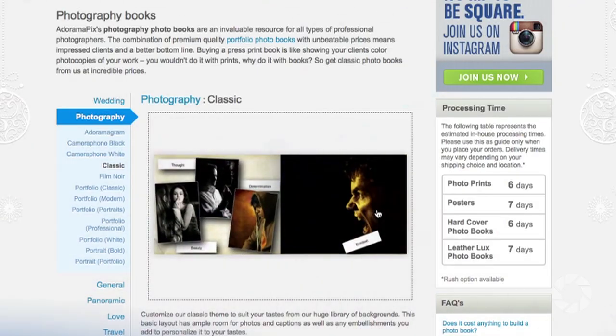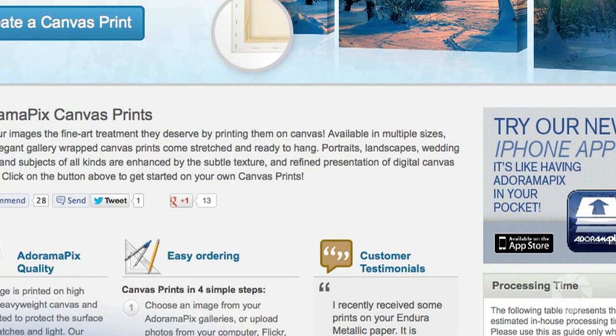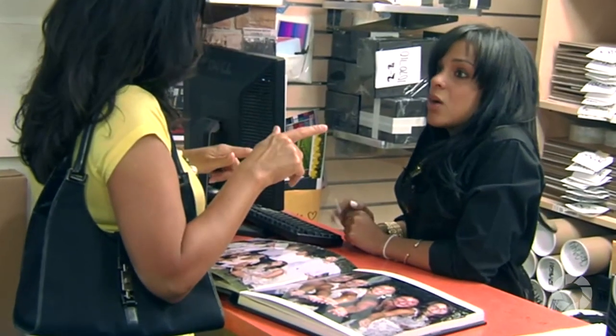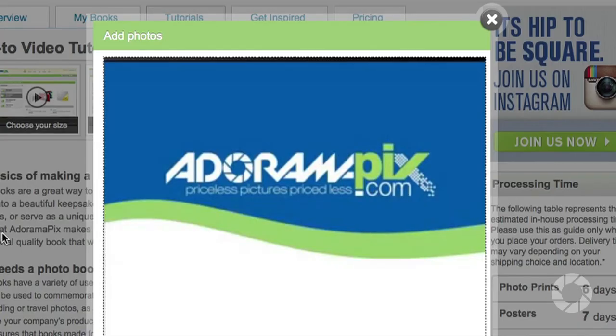Do you want great-looking prints at low cost? Be sure to visit our easy-to-use online printing service. Adorama Pics has professionals who treat your images with the utmost care. For a quick turnaround on photos, cards, or albums, use adoramapics.com.